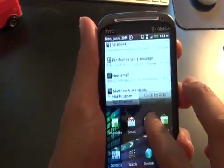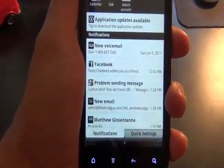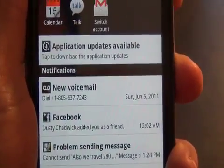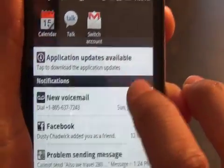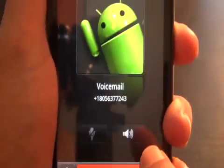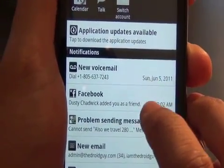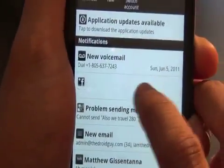Drop down — oh my goodness, we have notifications! I have a voicemail from 805-637-7243. If I push this button it's going to have me call my voicemail — imagine that, voicemail calling. Let's go back up and check the notifications again. I have a Facebook message — Dusty Chadwick wants to add me as a friend, and if I click it, I'm going to Facebook.